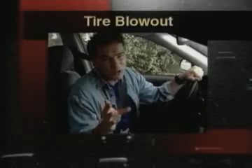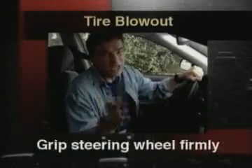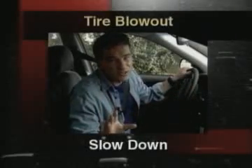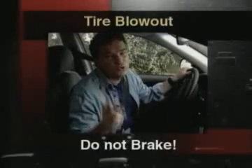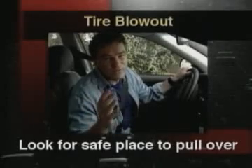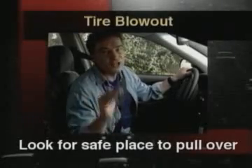If one of your tires blows out, follow these steps. You should grip the steering wheel as firmly as you can. Ease up on the gas pedal and slow down. Do not use your brake. Look for a safe place to pull over, and when you feel your car's under control again, gently start braking.